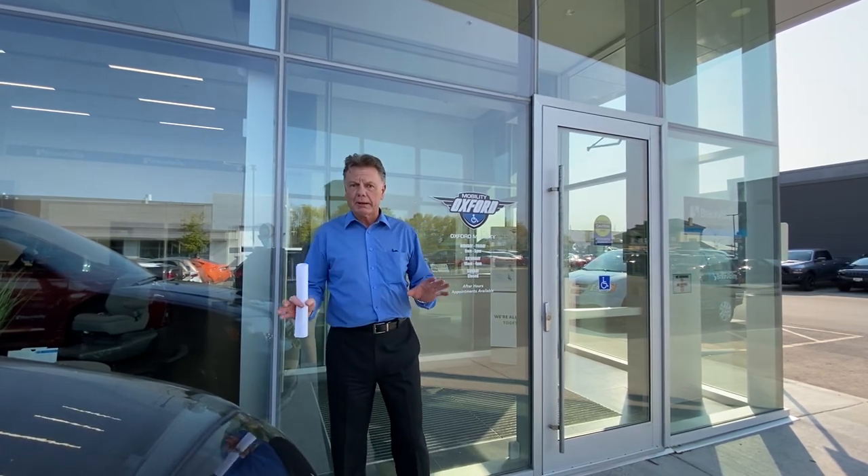Hi everyone. I'm Michael Blow from Oxford Mobility here in London, Ontario, Canada. I was asked by the school to do a video for you folks. As you may or may not know, we typically do a lecture at the school, and because of COVID, that's not going to be possible. I'd like to go through the evolution of the lower floor vehicle mobility devices in the automotive industry.